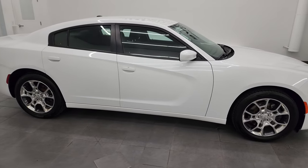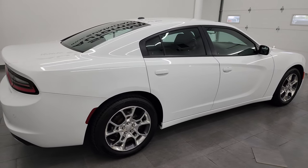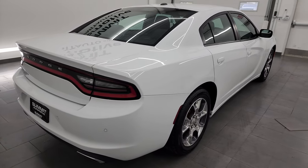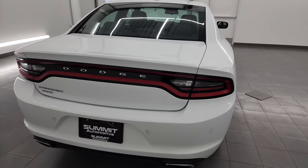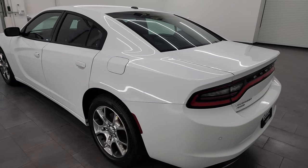Hey, this is Brett and this 2016 Dodge Charger SE all-wheel drive is stock number 23T71A. I am here at Summit Automotive in Fond du Lac, Wisconsin, your new and used car and Dodge Charger headquarters.